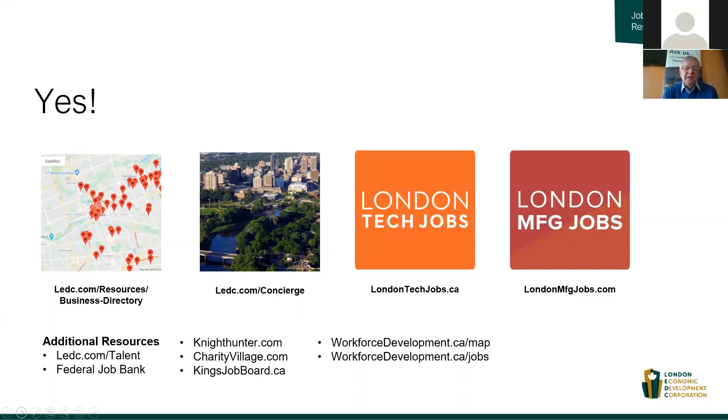Locally, Night Hunter is very popular with area employers. The Charity Village is a free go-to spot for the charitable and not-for-profit sector to promote jobs. You'll also note your own King's Job Board.